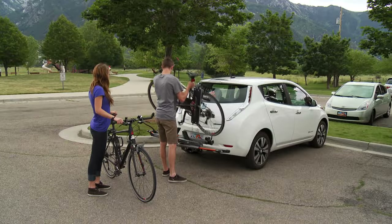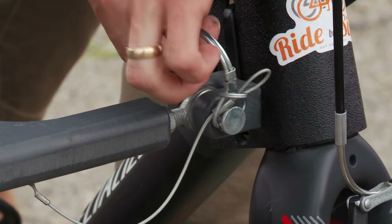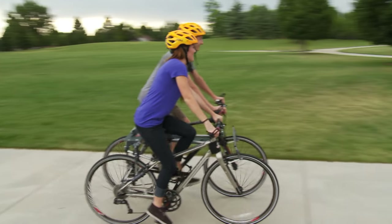Ride By Side connects the bikes through a series of attachment points on each bike. In just minutes, you'll be ready for a side-by-side tandem adventure. Ride By Side is really easy — we can pull up, take it off the rack, and within a few minutes we're ready to go.